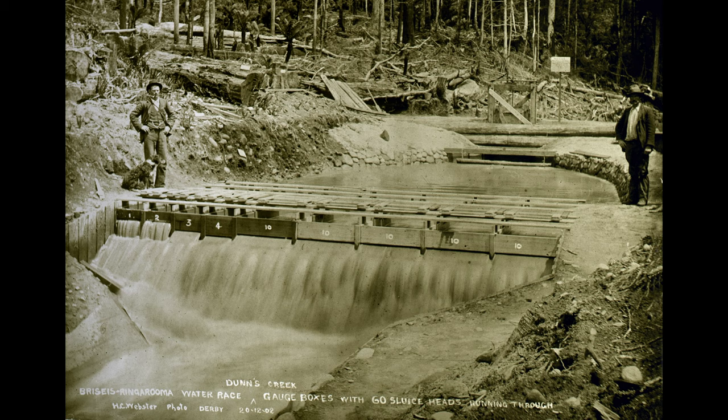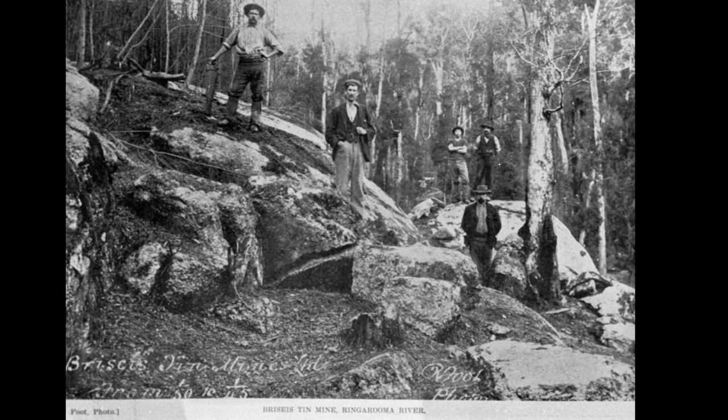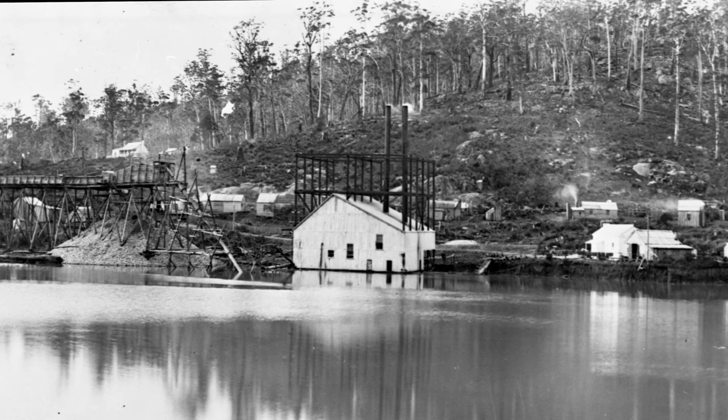The water for the Bryce's race came from the Ringaruma River and Dunns Creek, a tributary of the Morris River. It was nearly 50 kilometers long. In places the race was dug into relatively soft ground, but in many areas the race had to be rock walled and in some cases huge rocks blasted out of the way. All of this was needed to supply high pressure water to the hydraulic water cannons used to blast the alluvial ground and release the tin.